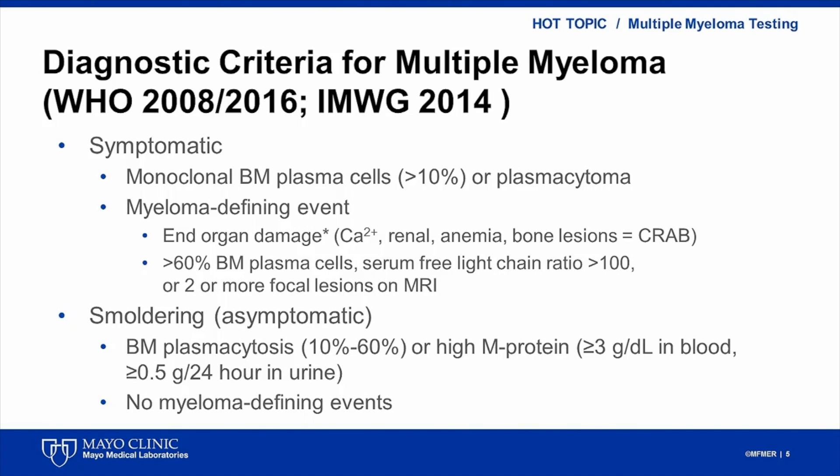Smoldering myeloma is defined by clonal bone marrow plasmacytosis between 10 and 60 percent, or any percentage if there is a high M protein level, and absence of myeloma-defining events.